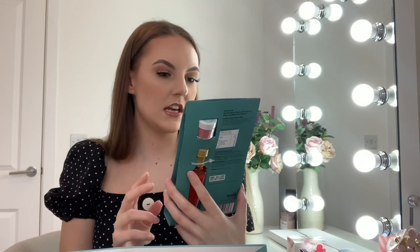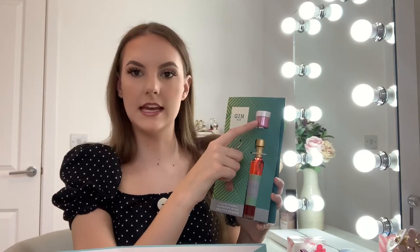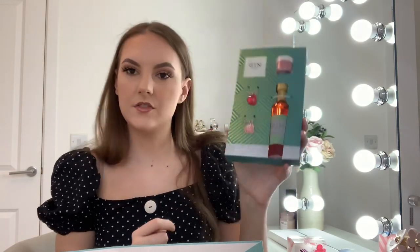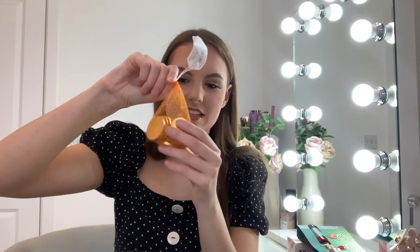I also got this gin set — it's a pink gin and glass charm set, raspberry flavour with some glitter that you put on. That's really cute. And I got some chocolate buttons — you can't go wrong with chocolate!